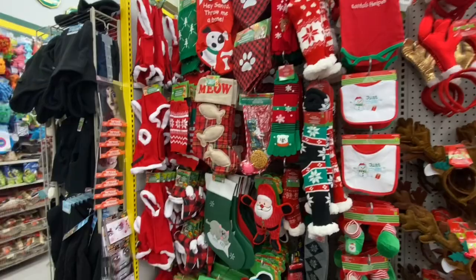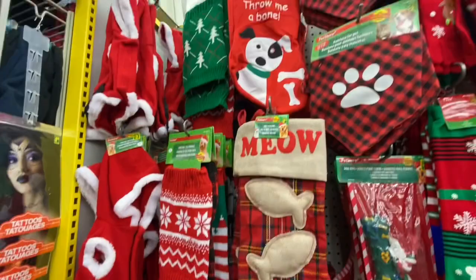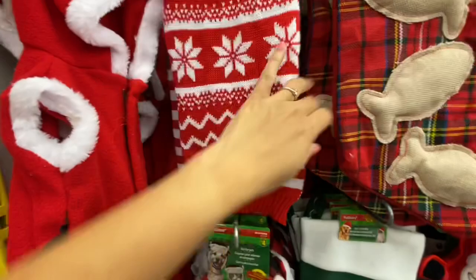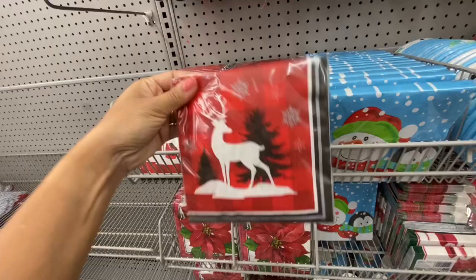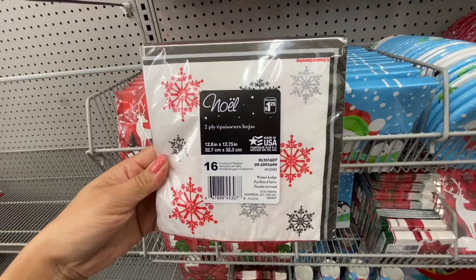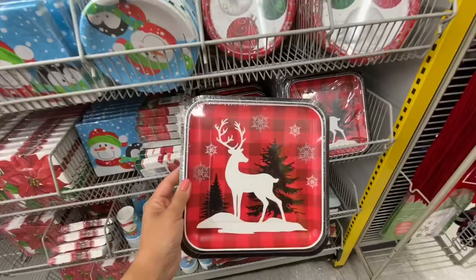Bibs for babies, onesies, socks, and also these beautiful stockings for a pet — so if you have a pet and you're looking for stockings, Dollarama has you covered this time. They also had it last year. They also have the neck warmer and head pads. So pretty! And look at this print for the paper napkins — 16 two-ply in a pack for $1.25 to $2.00, really pretty. Red plaid with the reindeer, and they also have matching plates — 12 in a pack for two dollars.